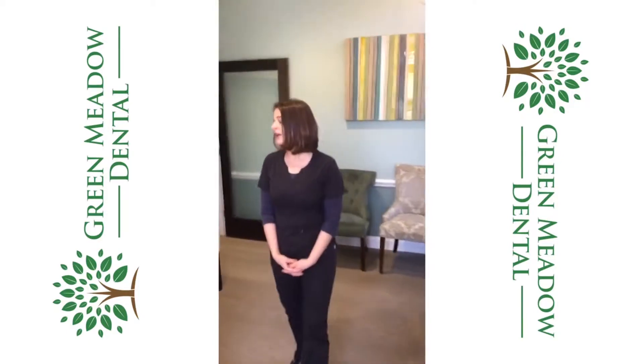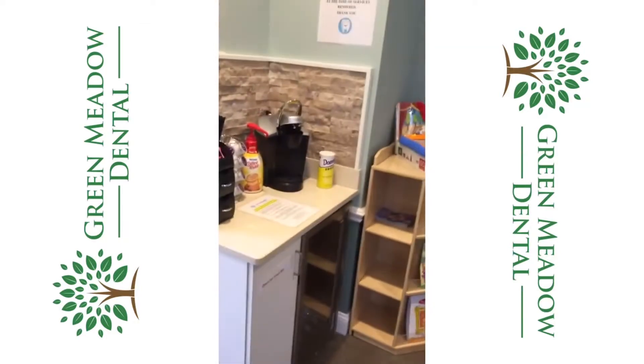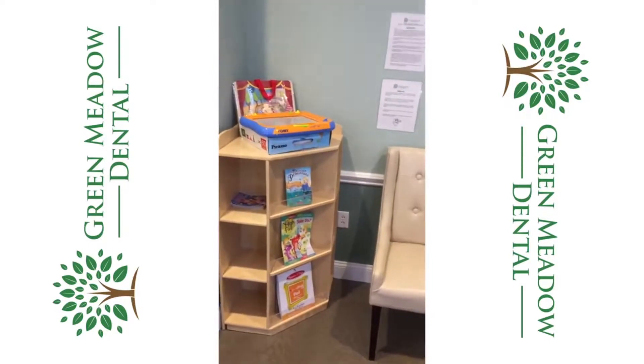We also have a convenient and wonderful coffee station here. We also supply bottled water, as well as kids games and books for the waiting area.